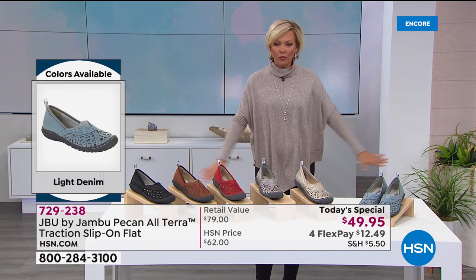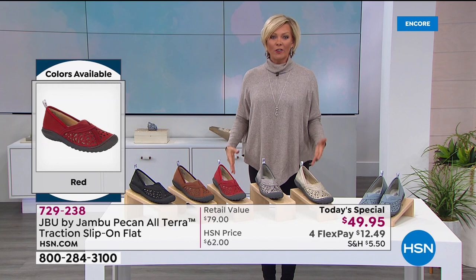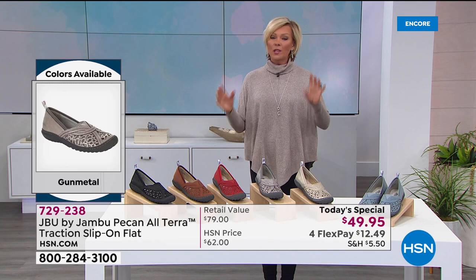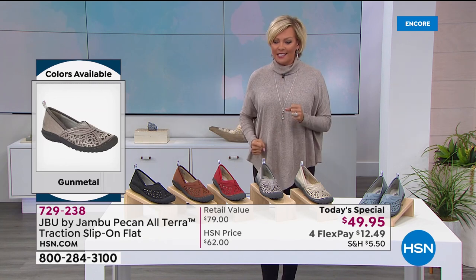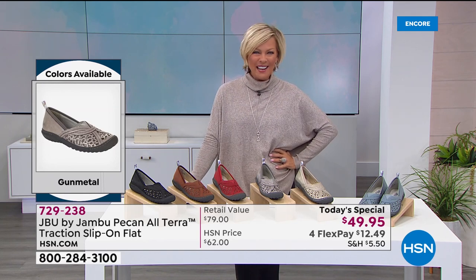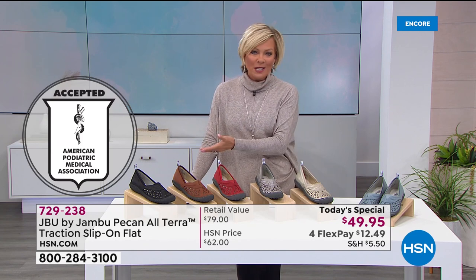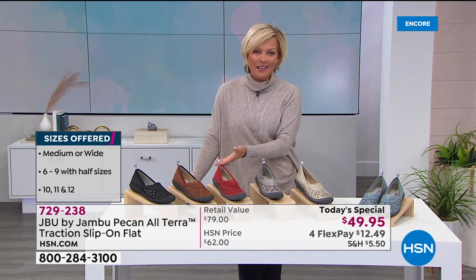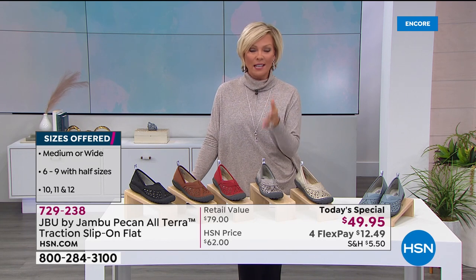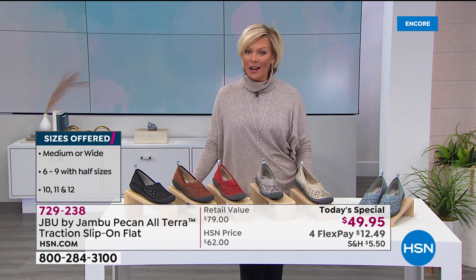I stand on hard floors — they look like wood but I'm pretty sure it's concrete underneath. We stand for hours and hours and I've learned my lesson the hard way. I used to suck it up for three hours in high heels, but when you notice and feel the difference there's no other reason why the APMA would give their acceptance seal — there are stringent requirements for effectiveness, quality, comfort, and support. You've got to try them to really understand how much of a difference this brand can make.